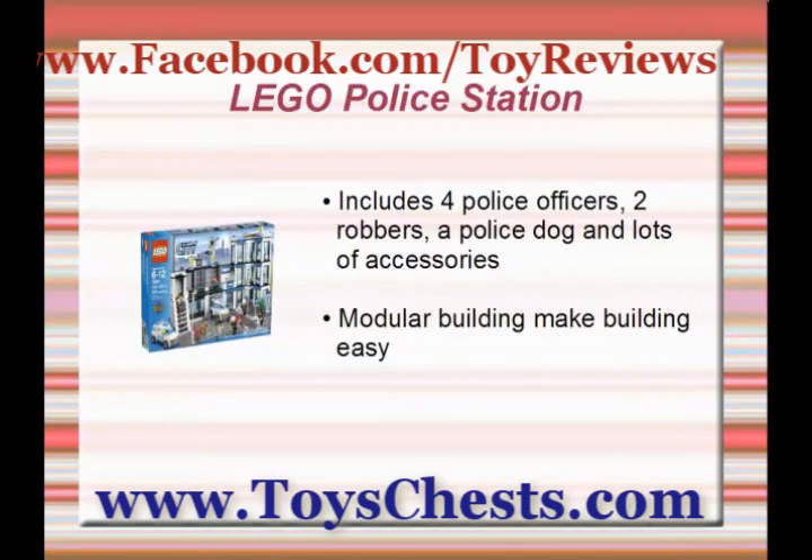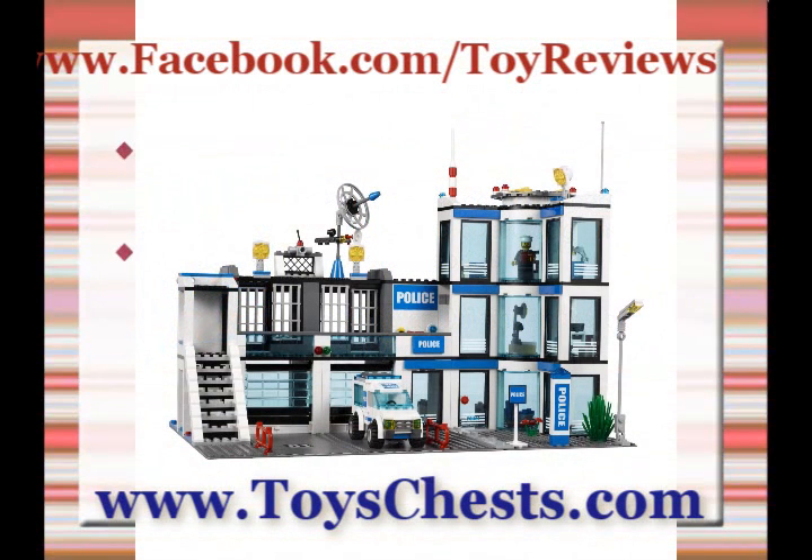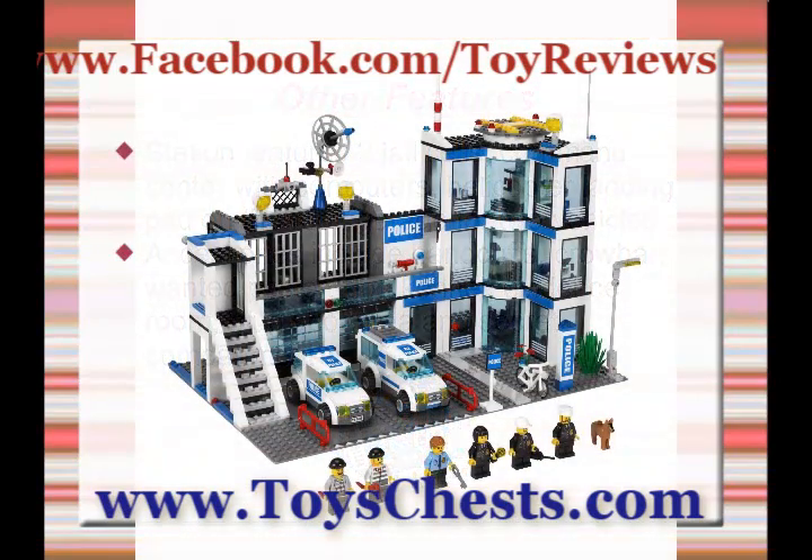Help keep Lego City safe with this feature-packed set. The Lego City Police Station features 783 pieces, including four police officers, two robbers, a police dog, and lots of other accessories. This is modular building made easy. Includes a police car, prisoner transport van, and bicycle.